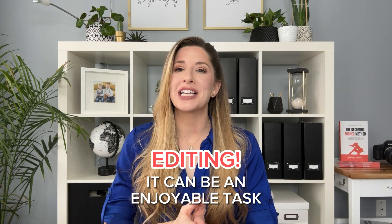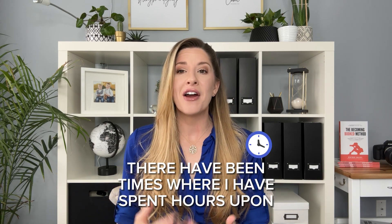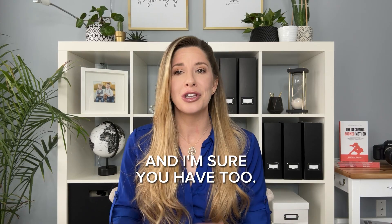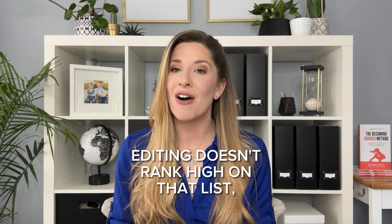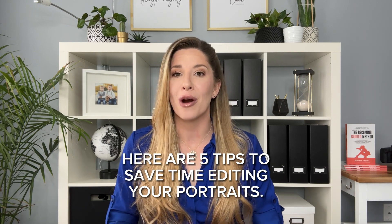Editing can be an enjoyable task for a lot of photographers, and yet sometimes it can be daunting and take way too long to complete. There have been times where I have spent hours upon hours editing a session, staying up until the wee hours of the morning. With all the tasks that we need to do to grow our photography business, editing doesn't rank high on that list, yet it has to get done. Here are five tips to save you time editing your portraits.